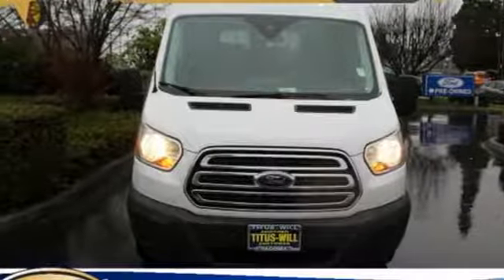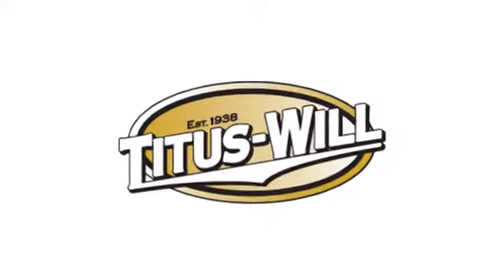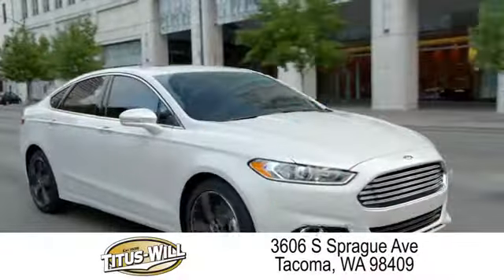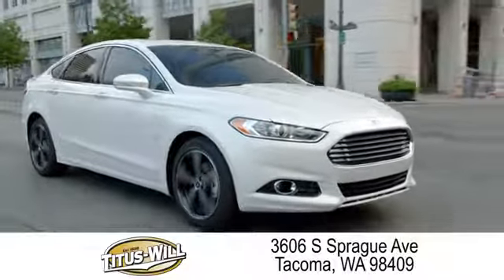Hurry in today and see it for yourself. Welcome to Titus Will Ford, a tradition of excellence for over 70 years. Expect to be satisfied at Titus Will Ford.